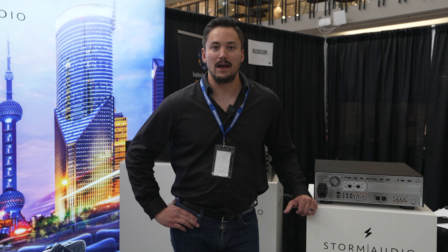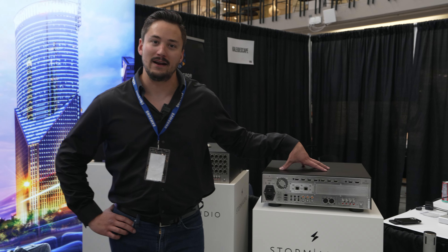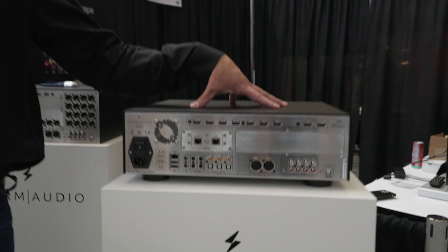Hi, my name is Matt Trinkline with Storm Audio, and I'm here to talk about our new product that we just started shipping. This is the ISP EVO.